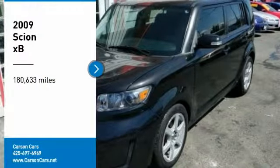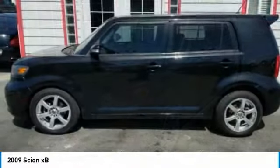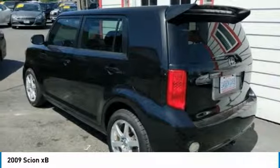Come test drive the 2009 XB, the Scion XB, built under the Toyota nameplate, has almost single-handedly shaped the market for the boxy, city-driven vehicle.